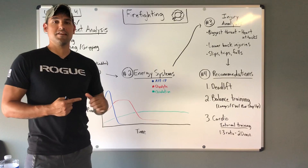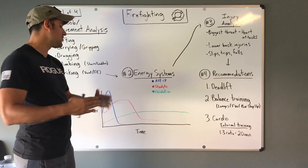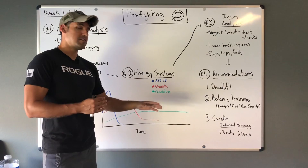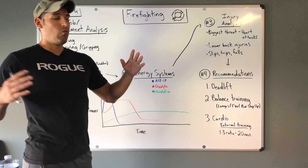From there, we sustain energy by moving into the glycolytic system, which covers from about 30 seconds up to approximately two minutes. You have a higher reserve here, but it also diminishes over time. Finally, the oxidative system covers long, sustained activities like running three miles — that's the major energy system involved. Don't worry too much about the details right now; just know there are three different energy systems.